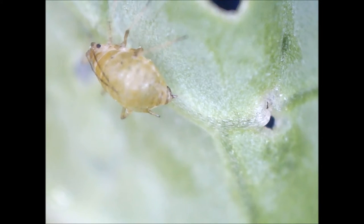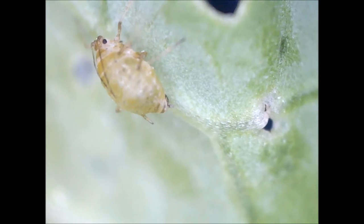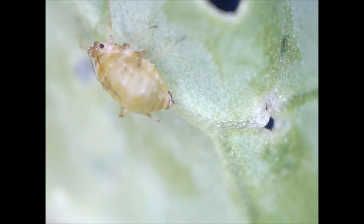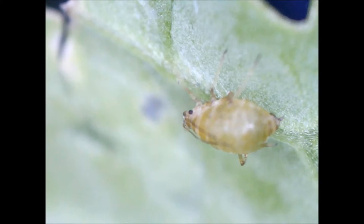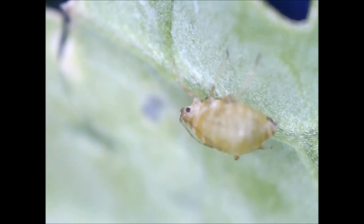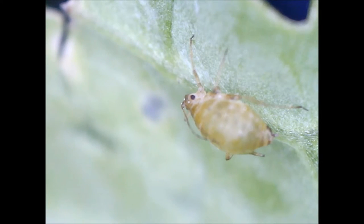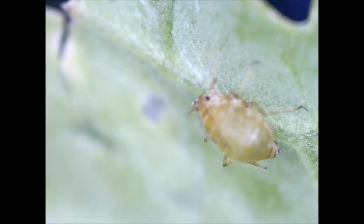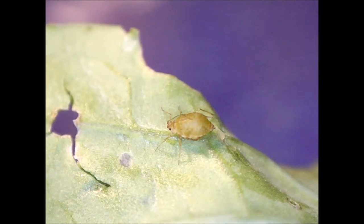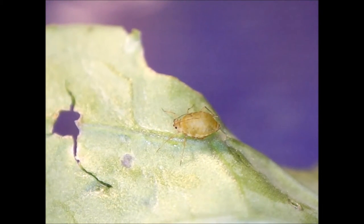As xylem sap ingestion has been observed following a dehydration period, aphids are thought to consume xylem sap to replenish their water balance. However, recent data showed aphids consume more xylem sap than expected, and they notably do so when they are not dehydrated and when their fecundity decreases. This suggests aphids, and potentially all the phloem sap feeding species of the order Hemiptera, consume xylem sap for another reason than replenishing water balance. Xylem sap consumption may be related to osmoregulation.